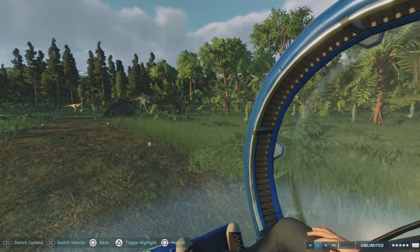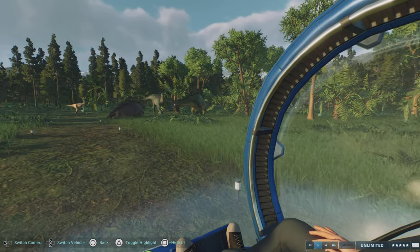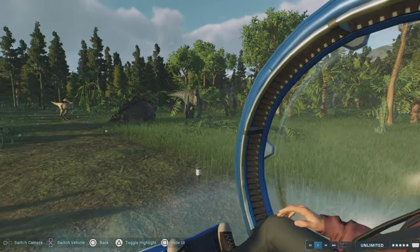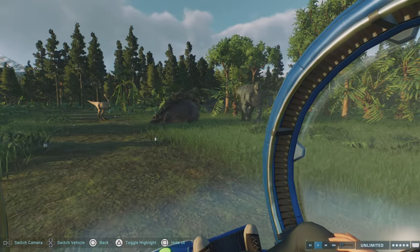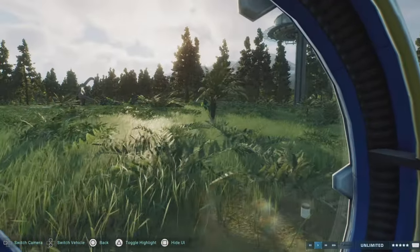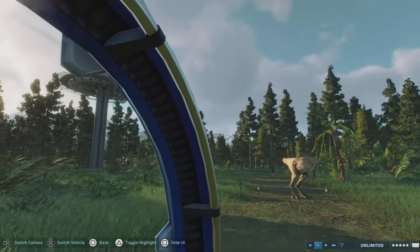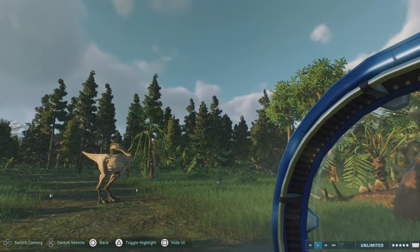More Gallimimus, and Iguanodon as well - we have an Iguanodon roaming around. The Stegosaurus and the Gallimimus just standing in the middle of the road like she owns the place. We do have about three or four towers in this enclosure to get a bird's eye view.